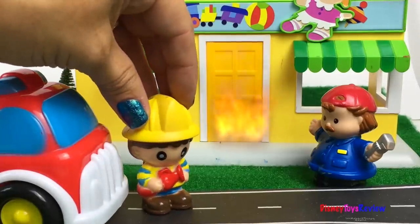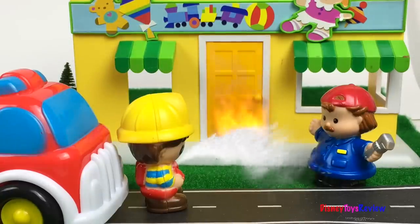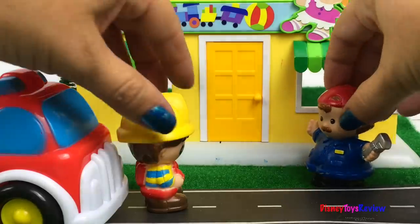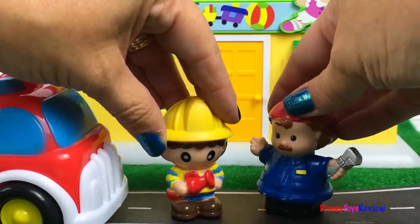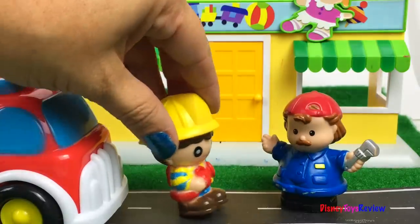I'm here ready to put out the fire. Oh, thank you, Mr. Firefighter. No problem — we're here to serve. Oh, I'm so glad you were here. I don't know what would have happened to my store. Have a nice day, sir.